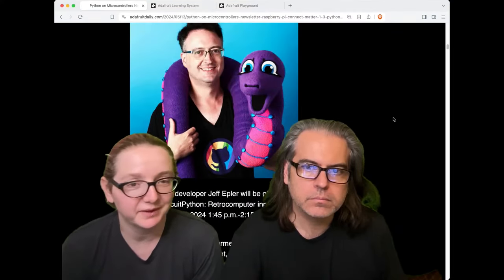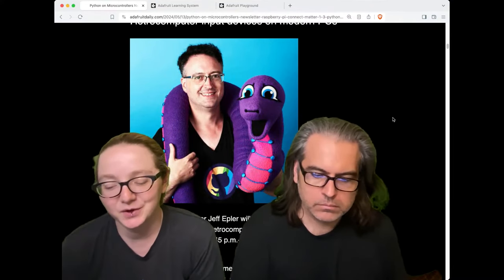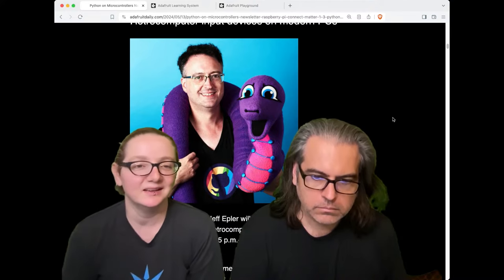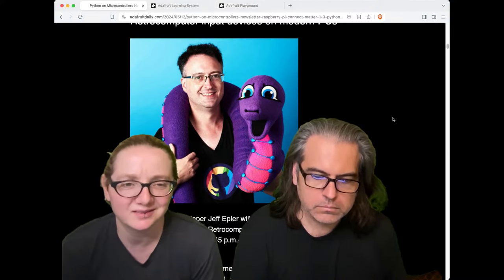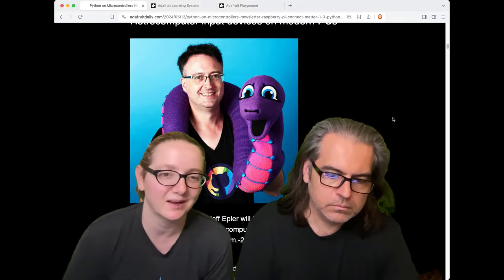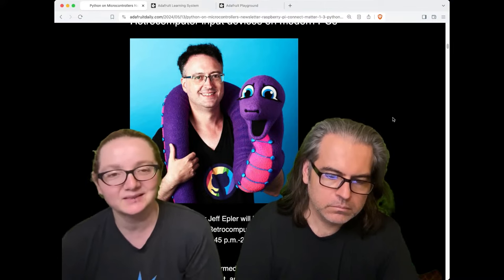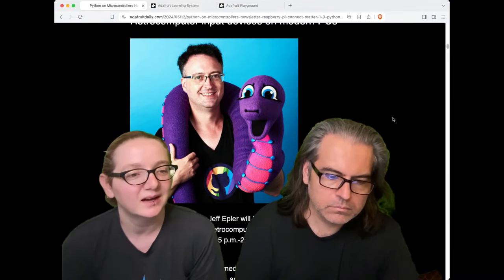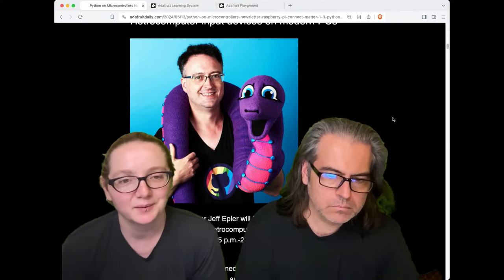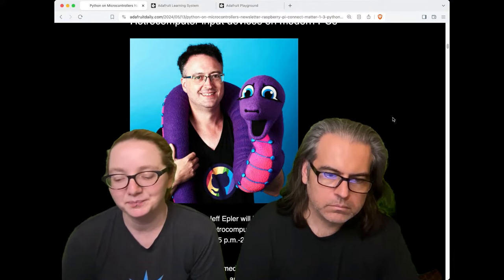Jeff has had a great run over the last year or so, going through a bunch of cool retro devices — from SNES mice to Tandy keyboards, to Xerox computers, floppy drives, CRTs, and whatnot. He's been getting them to all work again, bringing them back to life by mixing old and new technology, especially using boards like the KB2040, ESP chips, and CircuitPython, which has made it really easy for him to make these mods.